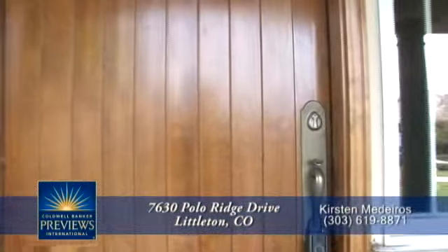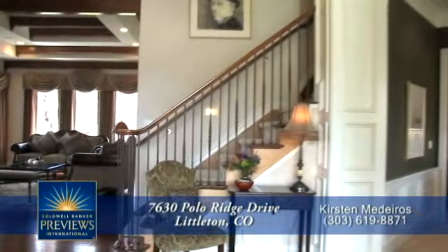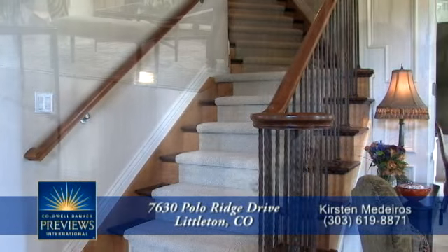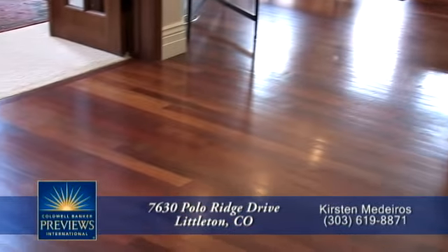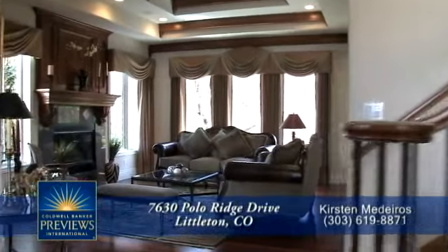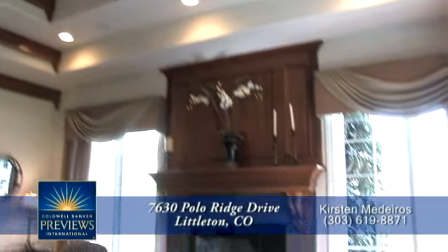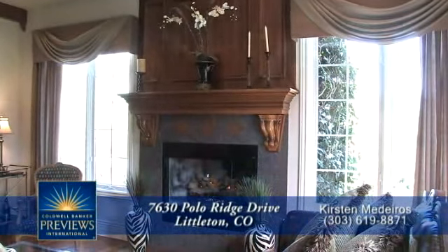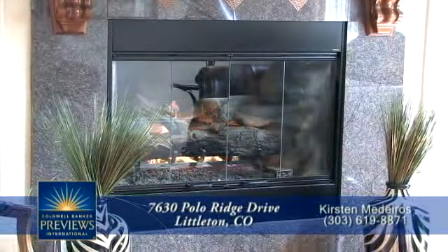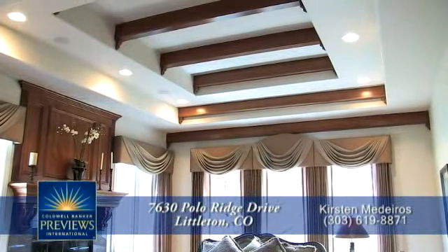Upon entering this beautiful home through the impressive wood door, you are immediately greeted by the welcoming foyer with the stairway to the second floor. There are cherry floors throughout much of this first level. You're immediately drawn to the formal living room with a stepped coffered ceiling with cherry accents. You'll warm up in the winter in front of this gas fireplace with wood mantle and tile surround, and appreciate the many large windows in this room throughout the year.